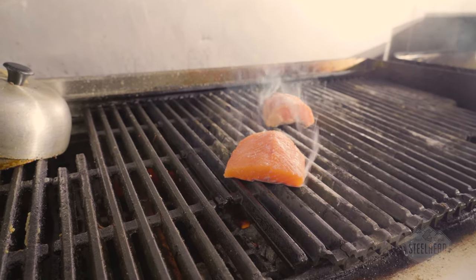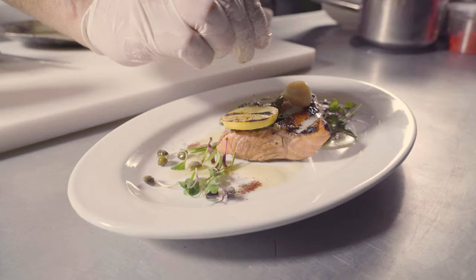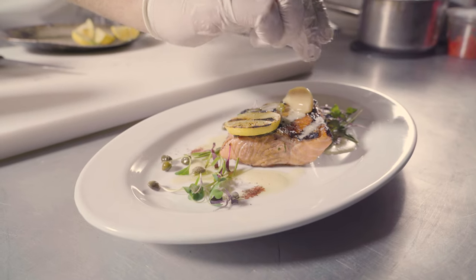Our steelhead are humanely harvested at 16 months. This sashimi-grade fish is perfect for enjoying raw, cured, smoked, or cooked.